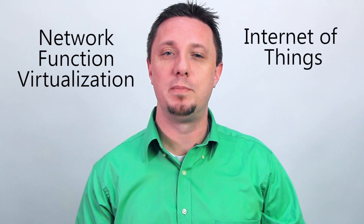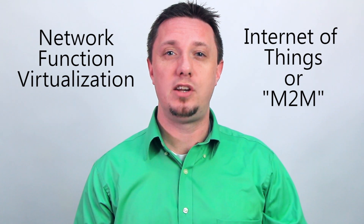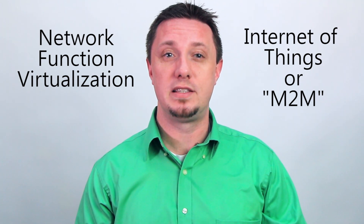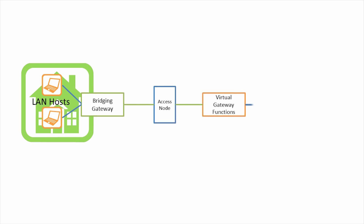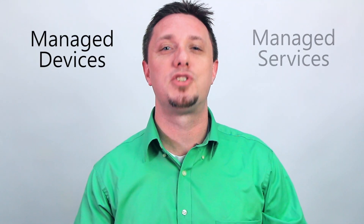What does the future look like for TR69? The key is the emergence of two game-changing technologies: network function virtualization and the Internet of Things, also called machine-to-machine or M-to-M communication. Both of these advances change the definition of what a managed device is, particularly if its functions are spread out over multiple pieces of physical hardware, or if some of its functions are moved to the cloud. It's for these reasons that the future of CWMP is not just in managed devices, but managed services.